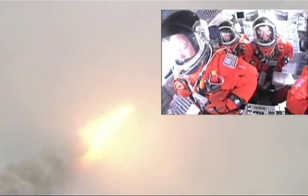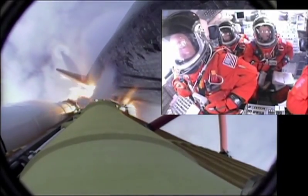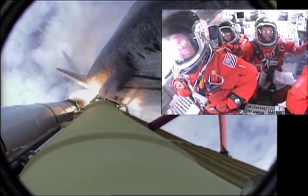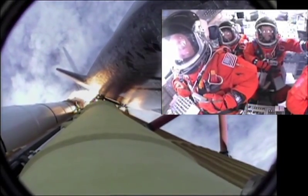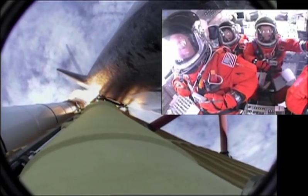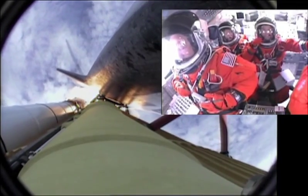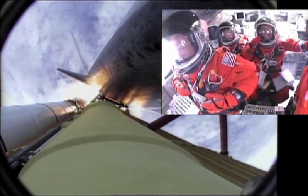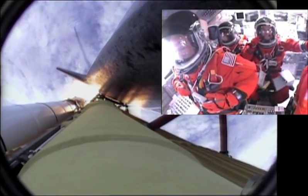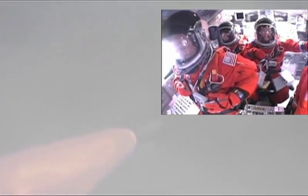Four and a half million pounds of hardware and humans taking aim on the International Space Station. 40 seconds into the flight. The three liquid fuel main engines throttling back to 72% of rated performance in the bucket, reducing stress on the shuttle as it goes transonic for the final time. Engines now revving up, standing by for the throttle-up call.